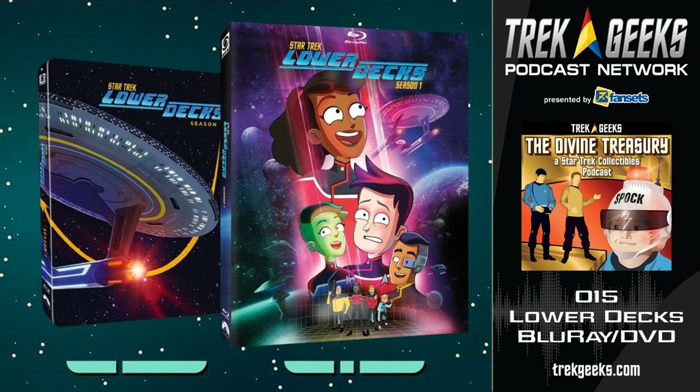Music for the Divine Treasury is provided by Five-Year Mission — they're writing an original song for each episode of Star Trek. Hear more of their music at fiveyearmission.net. The Divine Treasury is a production of Coconut Media Works; executive producers Bill Smith and Dan Davidson. For more great Star Trek discussion, discover the other shows of the Trek Geeks Podcast Network at trekgeeks.com or find us on Apple Podcasts, Spotify, or your favorite podcast app.